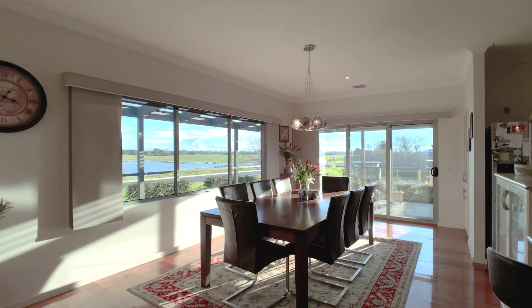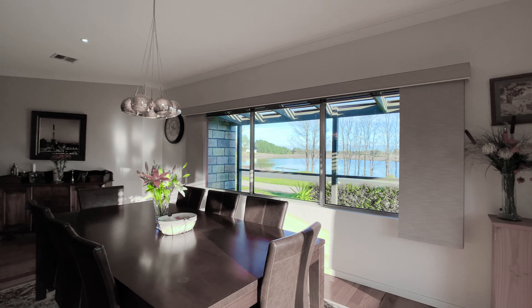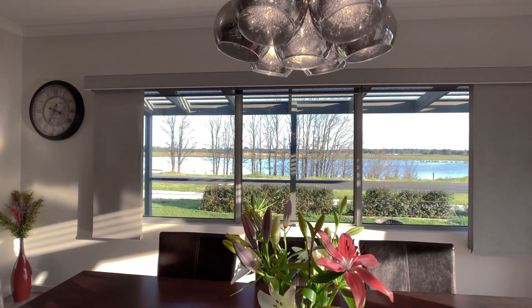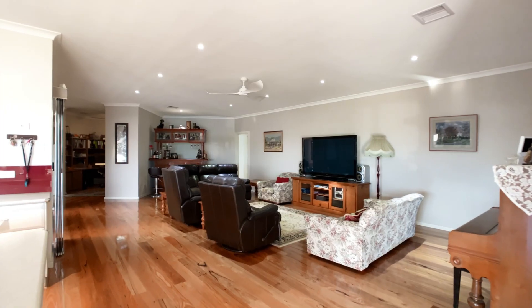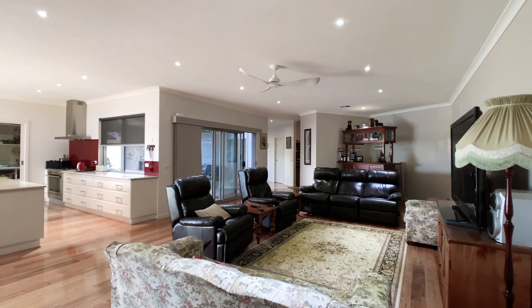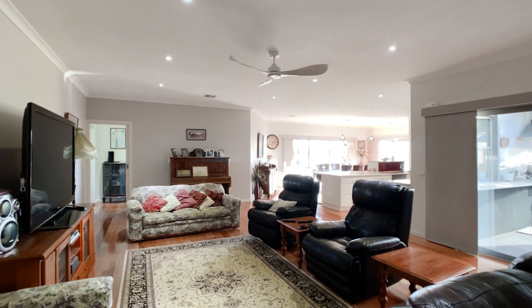The dining area makes the most of the stunning views and connects to the huge family room with solid wood wormy chestnut floorboards and quality window furnishings throughout.